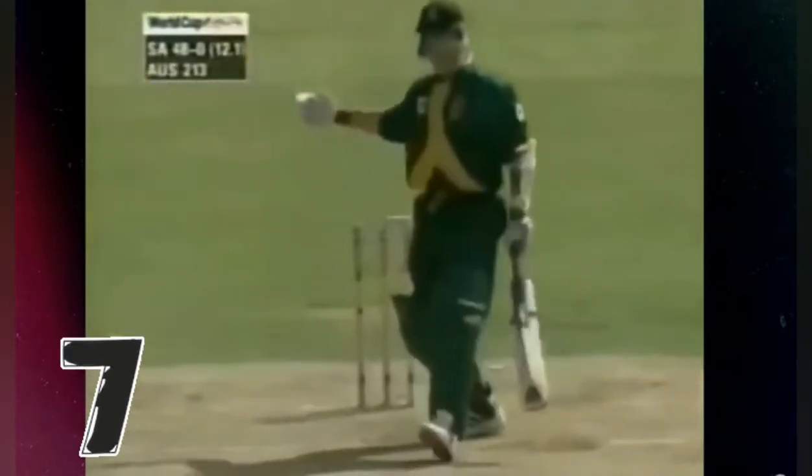Oh, beautiful ball — that's a wonderful delivery from Shane Warne, clipping the top of off stump. That's absolutely exactly what the Australians needed. And this is the perfect leg spinner: the in drift, it pitches outside leg stump, and hits the top of off. We thought this wicket might turn — it's certainly turning.